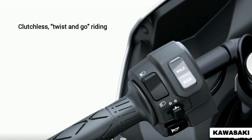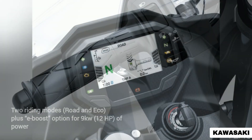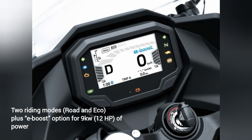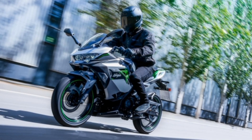Clutchless, with no gears to change and a simple twist-and-go riding style, the fun-to-ride feeling is augmented by clever rider-centric features such as two riding modes — road and eco — plus an exciting e-boost option delivering an on-demand maximum of 9 kW of power and acceleration, plus a potential top speed of 99 km/h where permitted over a short distance.